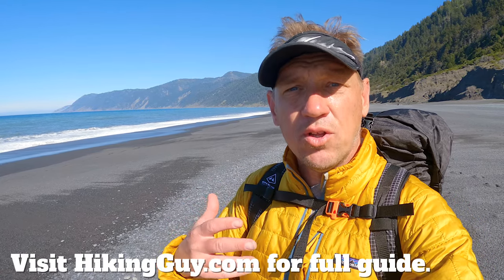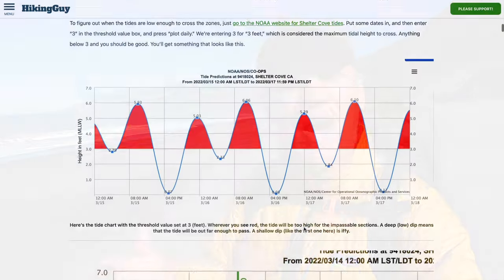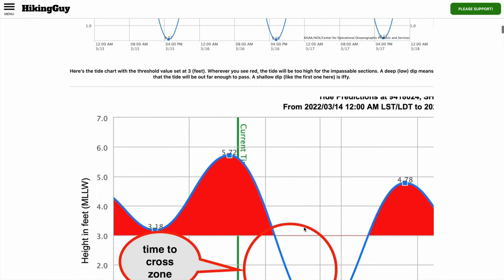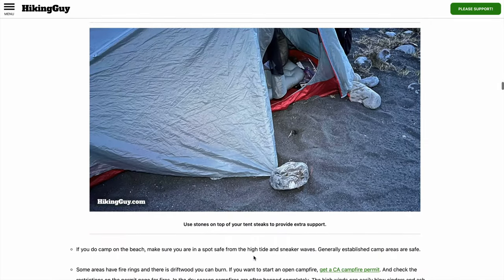I'm here at the Lost Coast in Northern California, and in this video I'm going to show you what the hike is like. This is a hike where you can't just show up — you need a permit, you usually need a shuttle, you have to time it right for the tides, and people usually take two to four days to do it. If you go to hikingguy.com I have a full corresponding article covering itineraries, tides, permits, and all the logistical stuff, so check that out before you head out here.